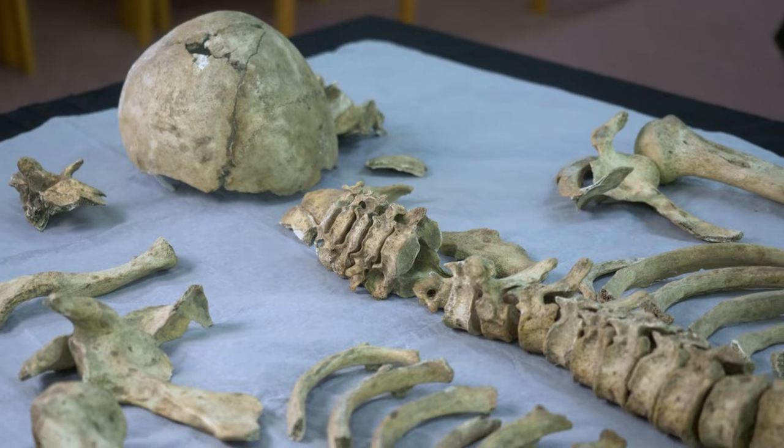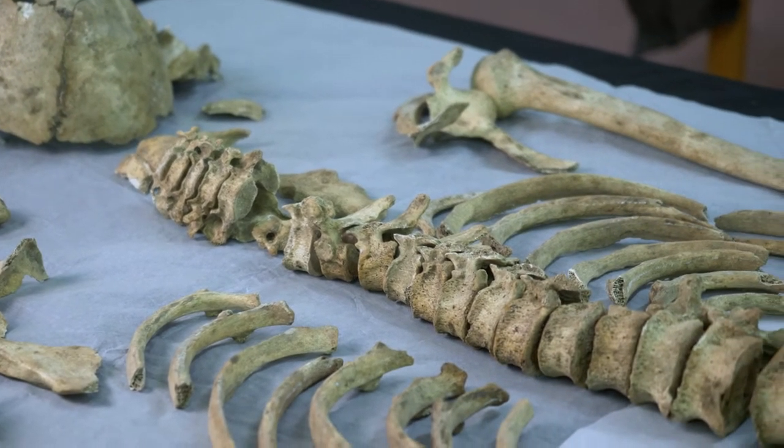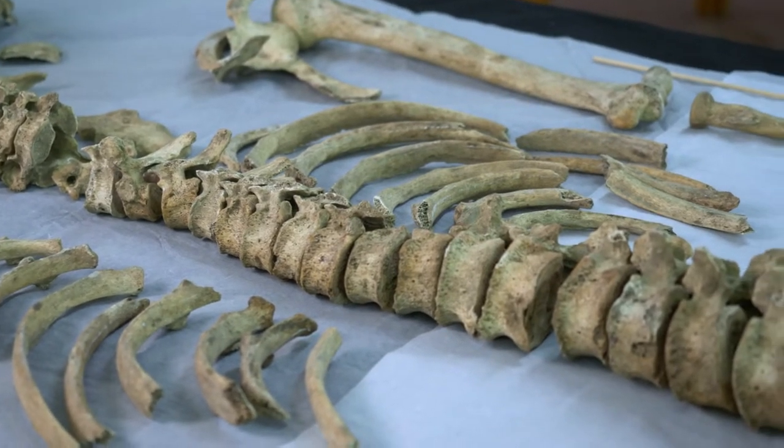This skeleton was excavated in 1926 by William Cubbon. It was displayed at the original Weston Abbey Museum as King Olaf II, but we have done all different types of analysis to learn much more about him and what happened during his life.